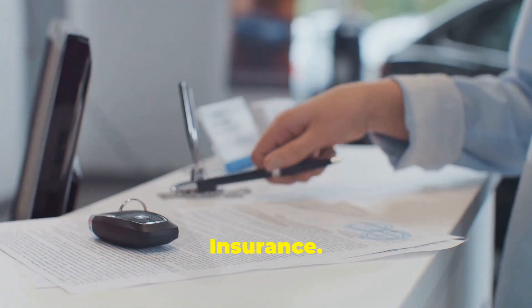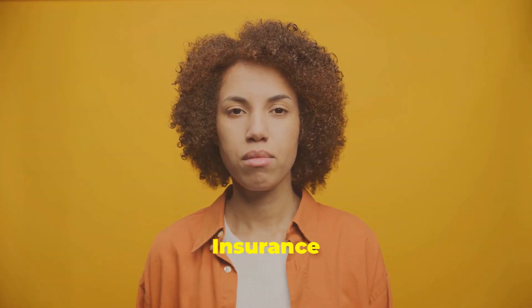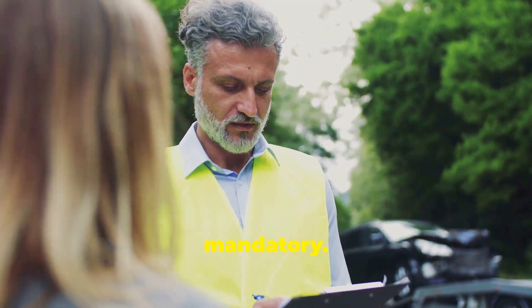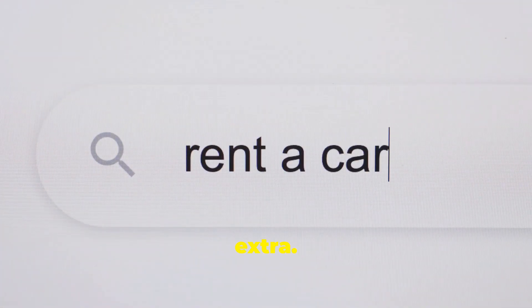First up, insurance. This is one of the most common hidden fees. Insurance can be a real wallet drainer if you're not prepared. Most rental companies will offer you their insurance, making it sound mandatory. But did you know your own car insurance or credit card might already cover you? Always check before you pay extra. It's worth a quick call to your insurance company or credit card provider to see what's covered.